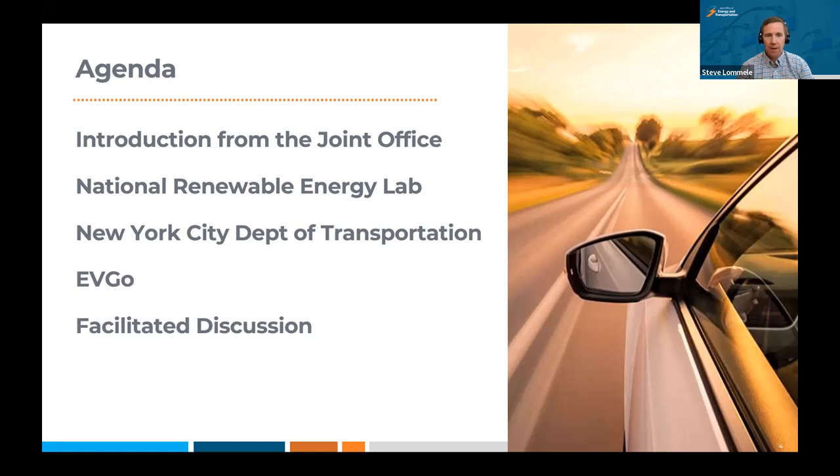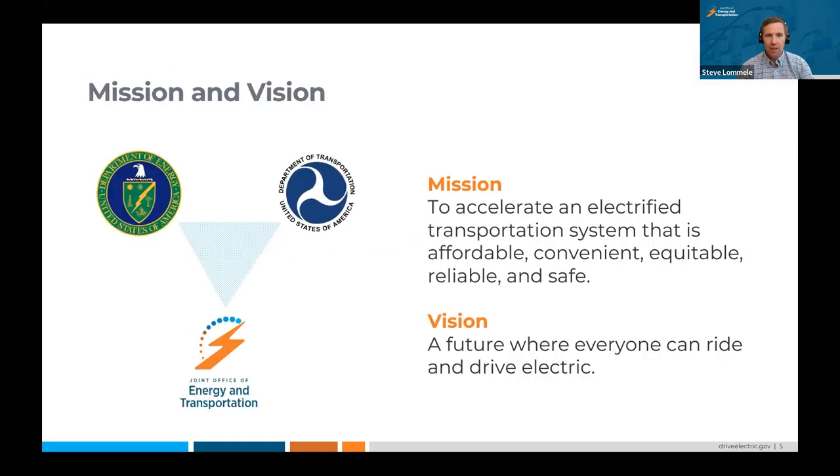Thanks so much, Gabe. The Joint Office brings together the U.S. Department of Transportation and the U.S. Department of Energy. Our mission is focused on developing an electrified transportation system that is affordable, convenient, equitable, reliable, and safe — resulting in a future where everyone can ride and drive electric. The Joint Office supports four main program areas, including the National Electric Vehicle Infrastructure Formula Program, which is $5 billion for states to build out a national electric vehicle charging network along highway corridors.